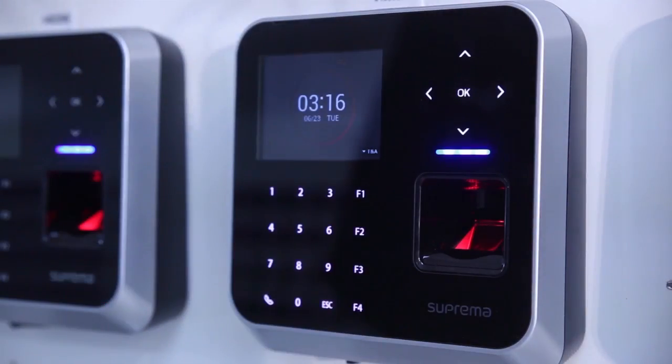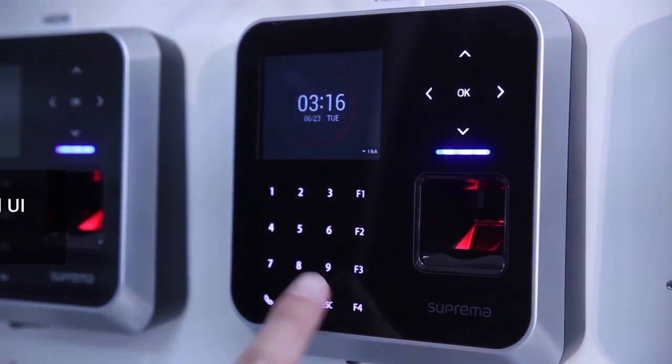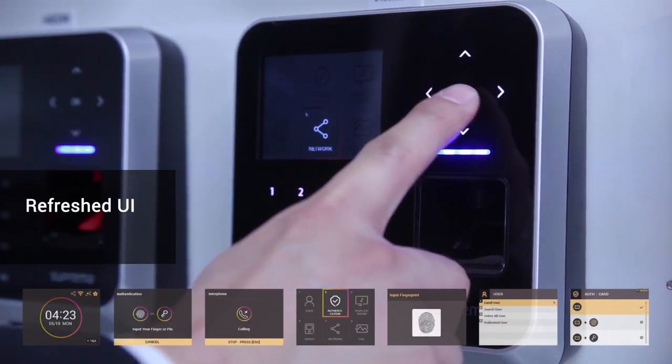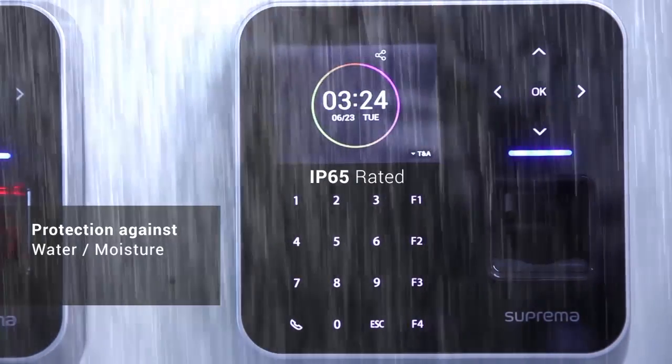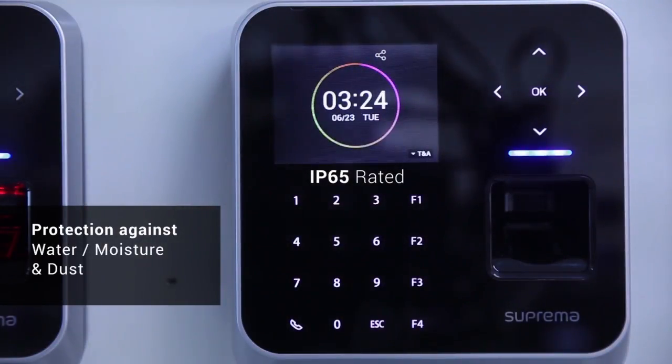You'll first notice that it features an enlarged 2.8-inch color LCD display, and along with a refreshed UI, it promises to give users an enhanced user experience. The device features an IP65-rated exterior, giving it protection against the environment, allowing it for indoor as well as outdoor installation.